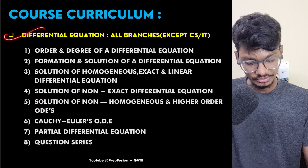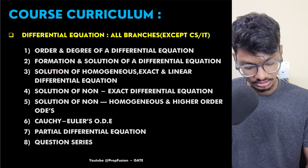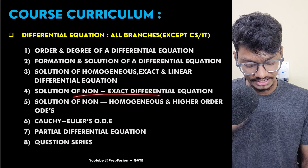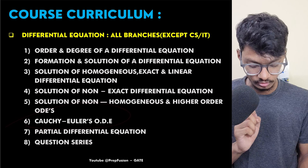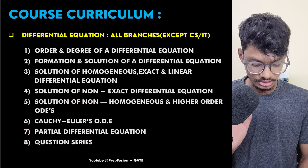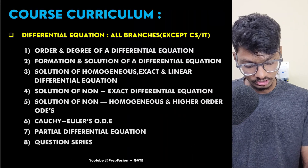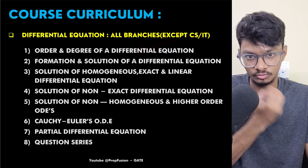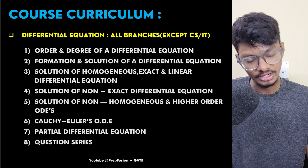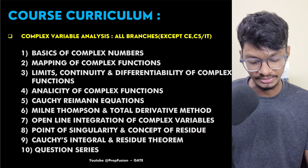Next is Differential Equations — basic things like order, degree, and formation, then solutions of homogeneous, exact, linear, non-exact, and non-homogeneous equations, higher-order differential equations, Cauchy-Euler ordinary differential equations, partial differential equations, and quotients. Everything has been covered in differential equations. At the start of each lecture, I have explained which branches need to watch that lecture and which don't.